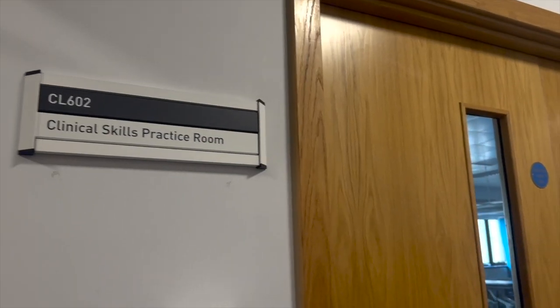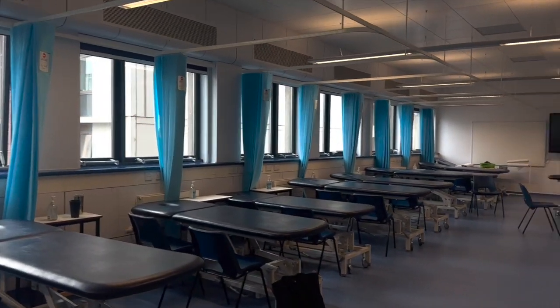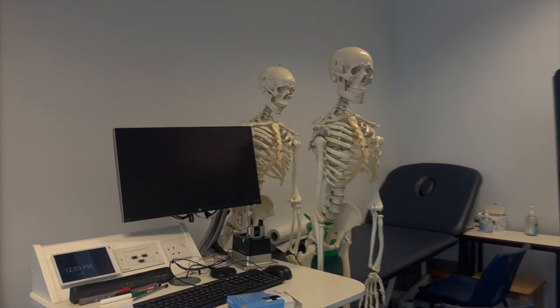Now we are headed to the Clinical Skills Practice Room. Over here, students can hone their physical therapy skills and gain practical experience in electrotherapy, massage, and heat therapy, in addition to respiratory and cardiovascular testing.